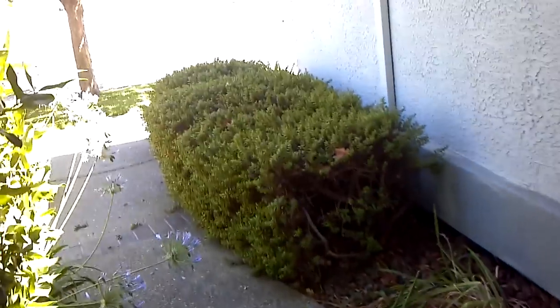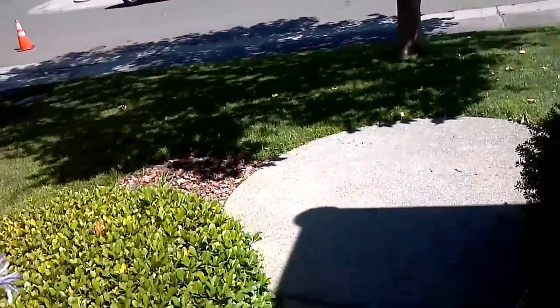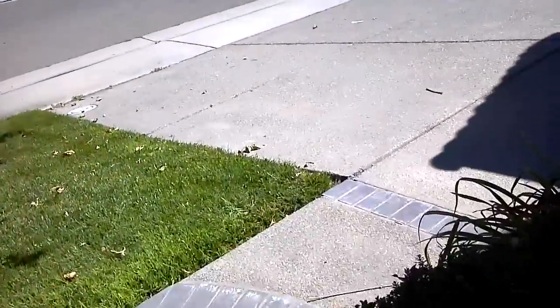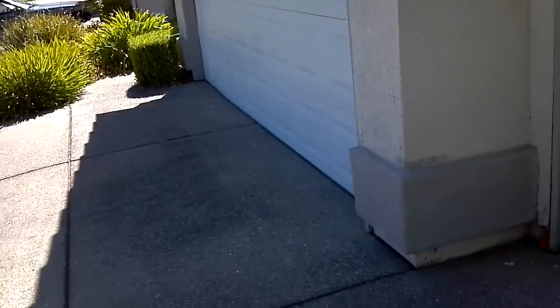Alright, so we officially own the house, so it's time for another shaky cam video showing everyone what's going on here. The last one was super rushed, so I kind of want to take my time and just talk about plans for the house.